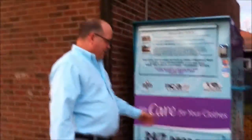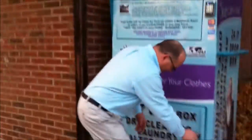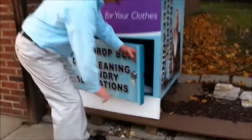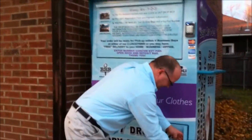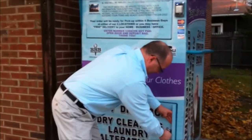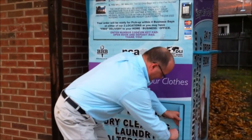I come by every Monday and Thursday to pick up the clothes. I just come by, grab the key, put it in the box, open the door, and grab the bags.